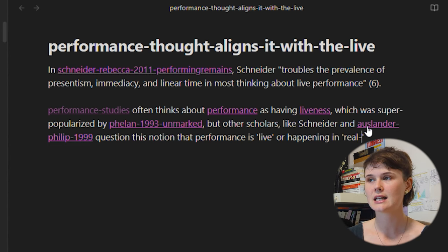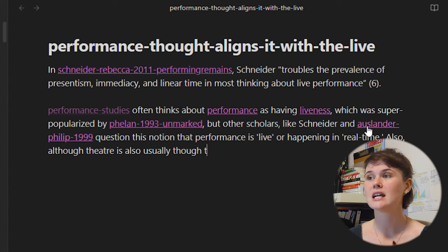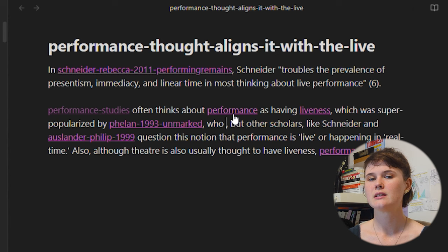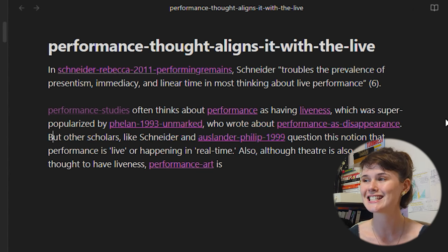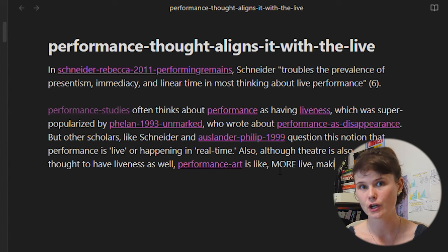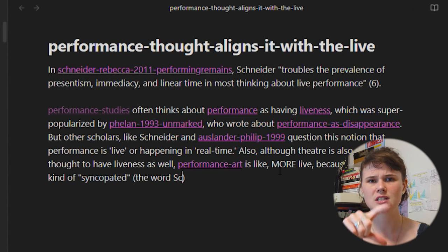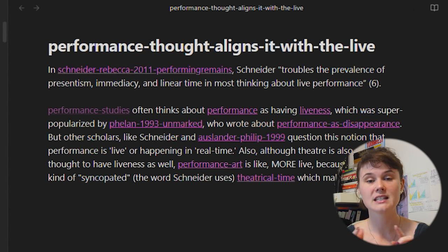In this case I've linked the words 'performance studies,' 'performance,' and 'liveness.' There's also a source already in my Zettelkasten — an actual text that popularized the idea that performance is live — and I've tagged other theorists who have disagreed with this idea, and a related idea which is that performance disappears. So now I've re-articulated the concept that performance is often thought about alongside presentism and immediacy, while also pointing towards a lot of context that might help me understand how this concept came to be. This type of note is great for writing a literature review, learning something new, or developing arguments.